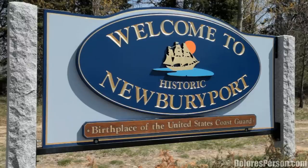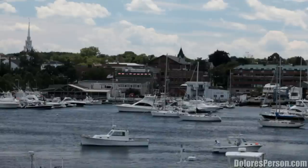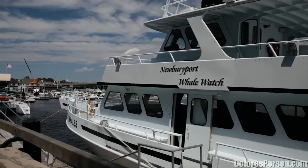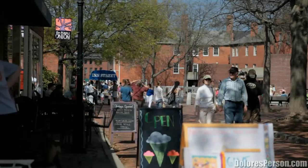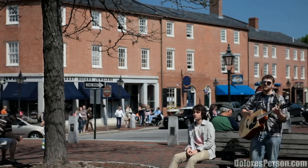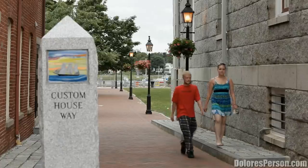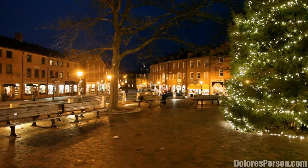Newburyport, Massachusetts is a city with a long and rich history — a city where historic preservation has been a key to economic revitalization, a city whose foundation is based on maritime trade, a city who values its historic sites. Boutiques, cafes, coffee shops, theaters, antique shops, bookstores, import shops, and food emporiums dot the landscape in the downtown area.